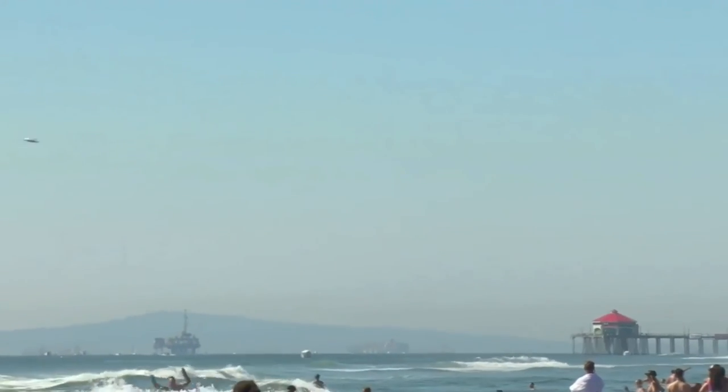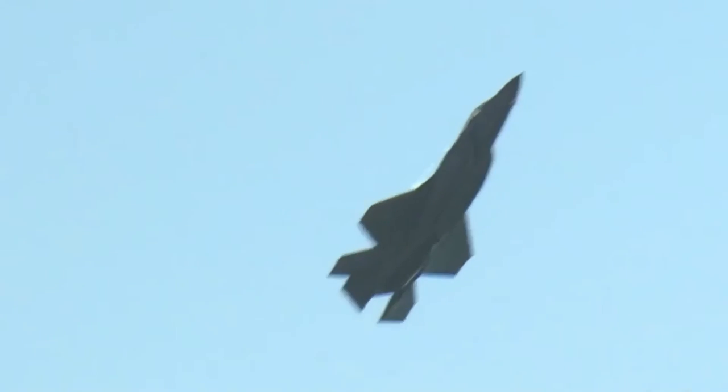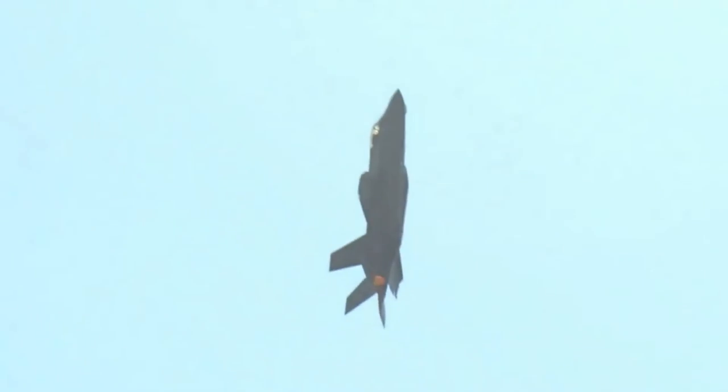The F-35 ensures U.S. and coalition partner security well into the 21st century. It also brings together strategic international partnerships, providing affordability by reducing redundant research and development and providing access to technology around the world.